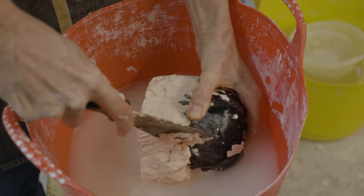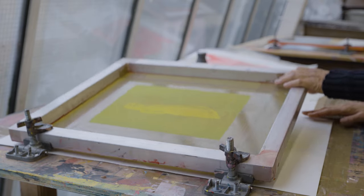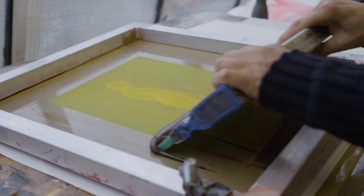Some of them cover full tuition, some of them are partial grants, and then when students are in the course they can also apply for bursaries for materials. There are different charities linked to the school that can also assist with that.